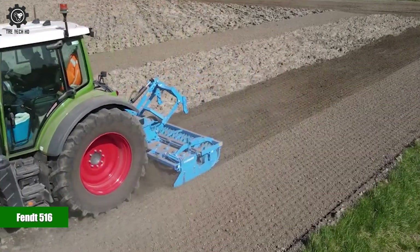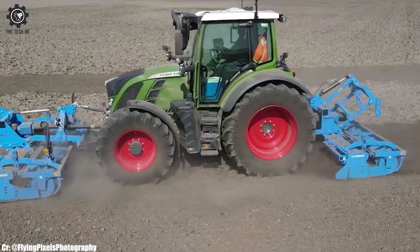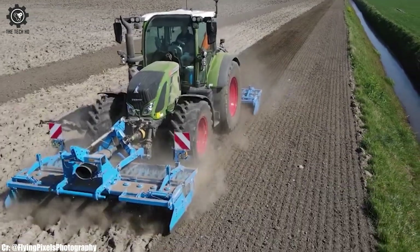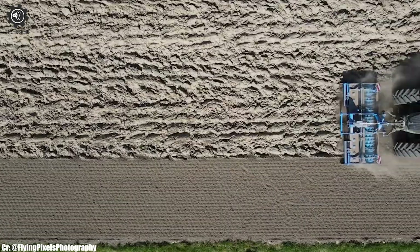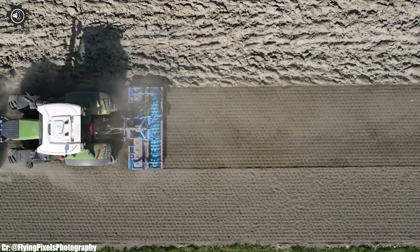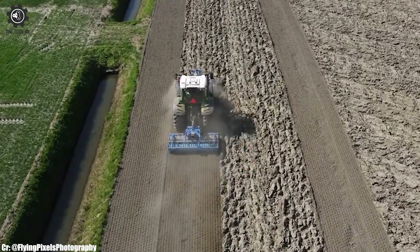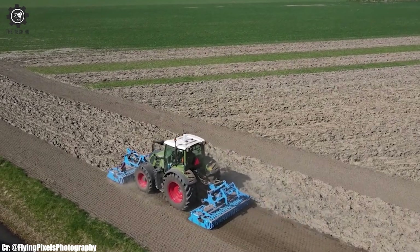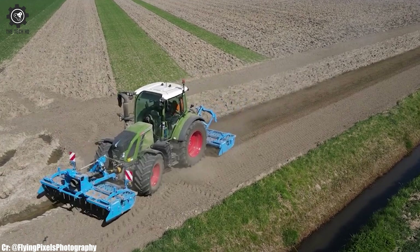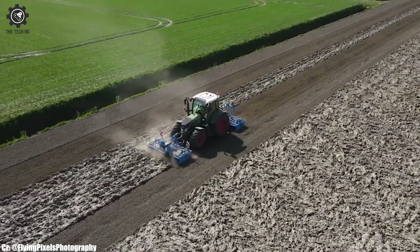Fent 516. The Fent 516 is a compact yet powerful tractor that has earned a reputation for excellence in modern agriculture. With a robust engine delivering ample horsepower, this tractor is well-suited for a wide variety of farming tasks, making it a preferred choice among farmers seeking versatility and efficiency. One of its standout features is its advanced technology, including a modern control panel and integrated GPS guidance systems, which simplify operations and enhance precision.